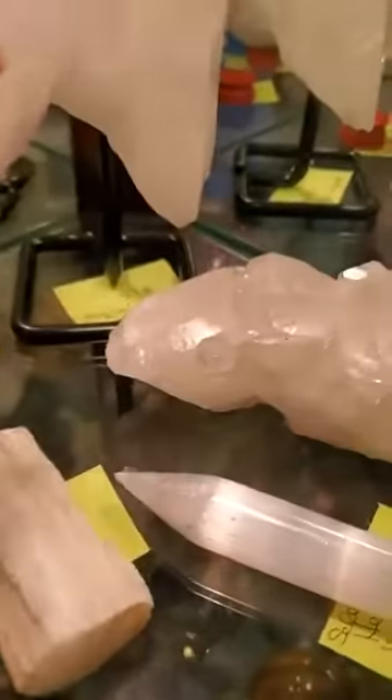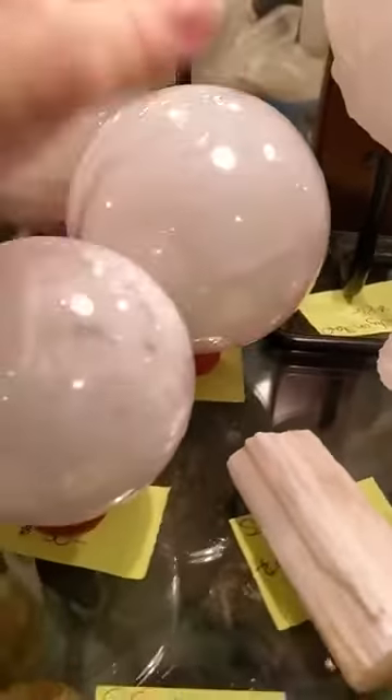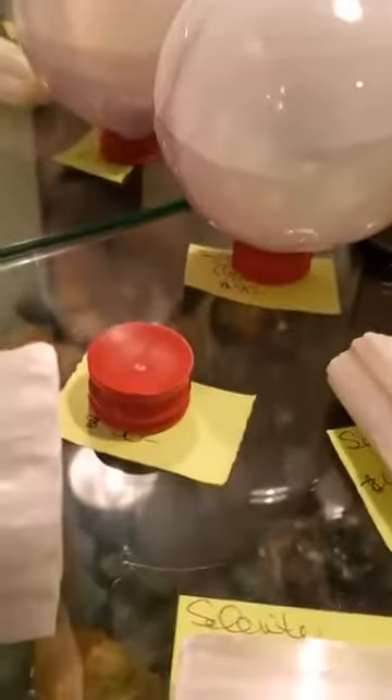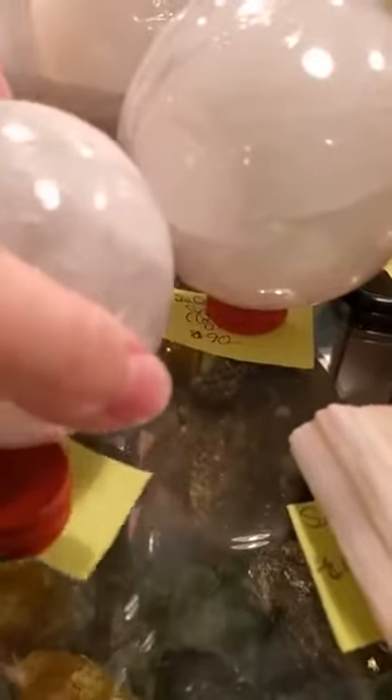This large one — and you can see how large it really is — is $90 before the savings. This smaller one, let me check for you — there it is — is $30, and it is a good deal smaller but still a very significant size.